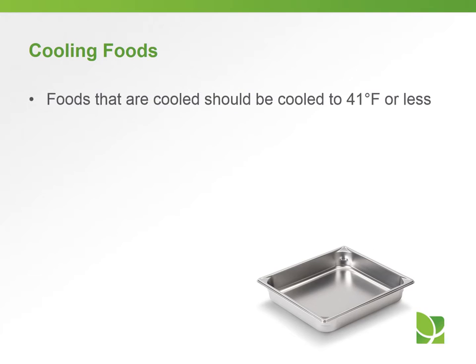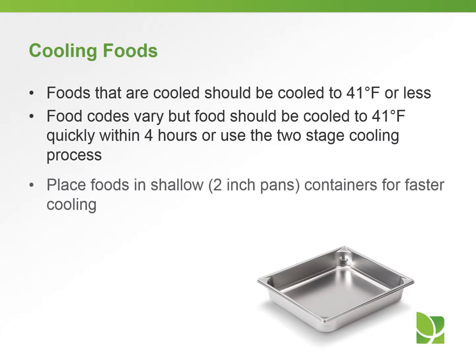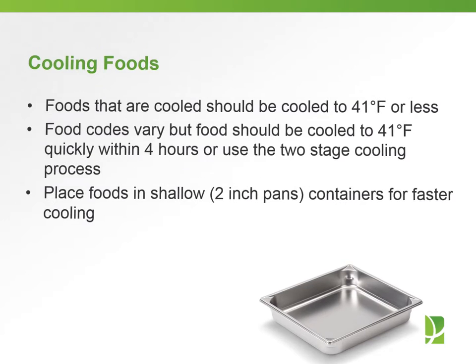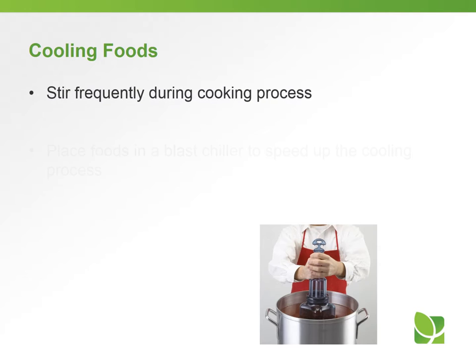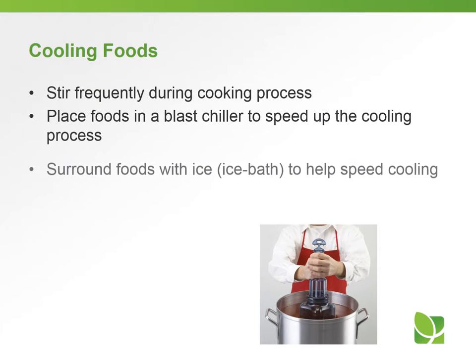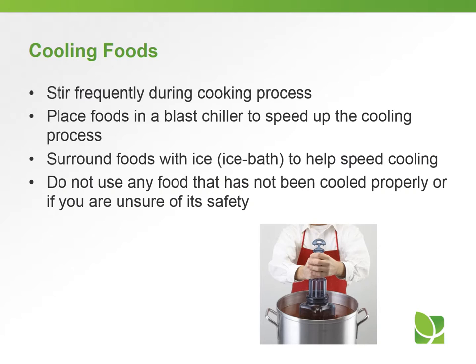Cooling foods is very important. We want to make sure foods are cooled to 41 degrees or less. Food codes vary, but food should be cooled to 41 degrees quickly within four hours, or use the two-stage cooling process. Place foods in shallow, preferably two-inch pans for faster cooling. Stir frequently during the cooling process. Place foods in a blast chiller to speed up cooling if available, or surround the foods with ice or an ice bath. Do not use any food that has not been cooled properly — when in doubt, throw it out.